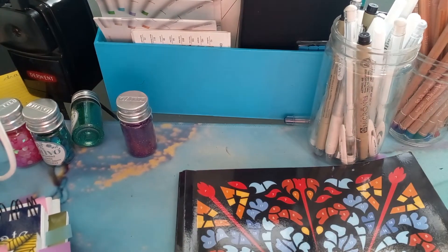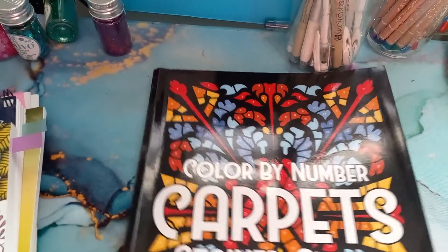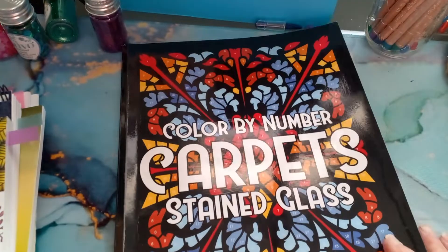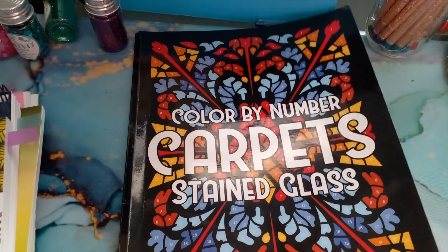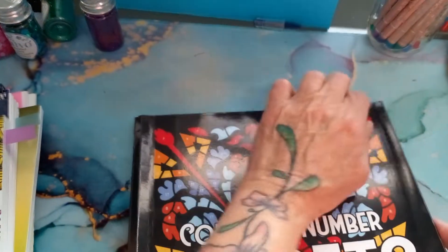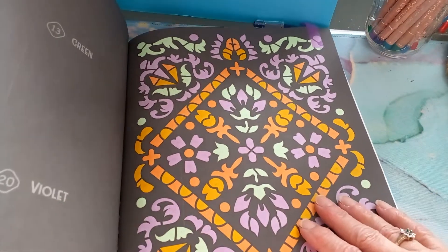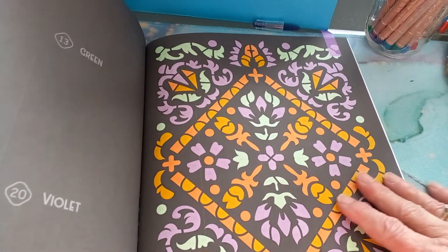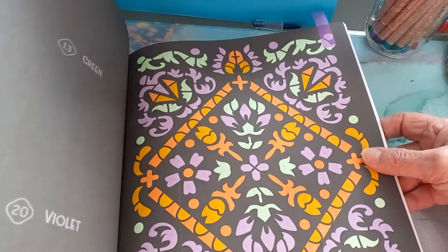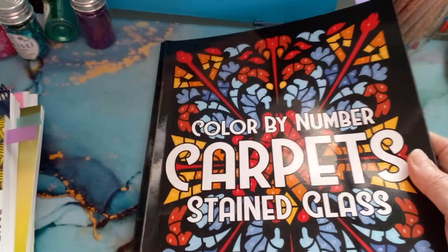Good morning everyone, welcome to my channel. This is February 1st and I thought I better get a video out — my completed pages for January 2022. One of the pictures I did was a color by number carpet stained glass by Sachin Sachdiva. I used my OHU markers; I'm starting to get quite a bit of practice with them and I can mostly stay within the lines. Good page to start off a good month.